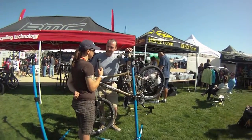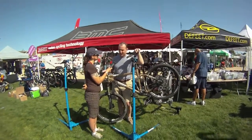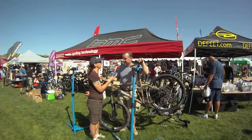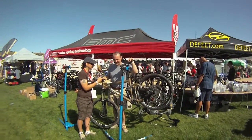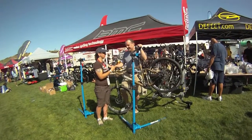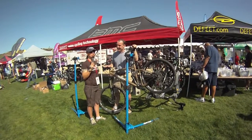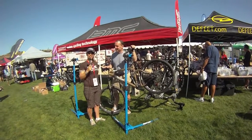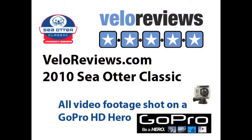How are the reviews going on this bike? Phenomenal. We've had a couple of magazines review this bike and one editor actually bought one. When a magazine editor buys your bike, you know you've got a good product. We're very excited about that. Thank you, Fabio. Thank you very much. And this is Jen Moore from Veloreviews.com. Have a great day.